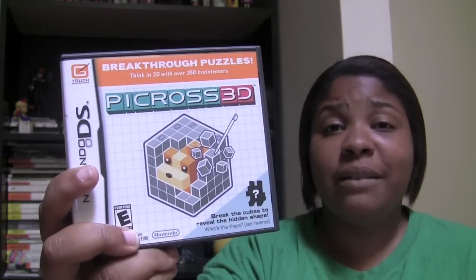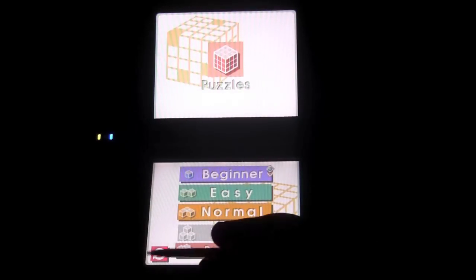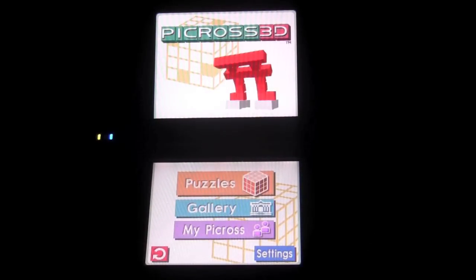So I was really pleased when Nintendo announced PCross 3D coming to the Nintendo DS. Today I'm here to review PCross 3D for you guys. You might be wondering what exactly PCross 3D is — and it's kind of hard to explain; it's better if it's shown.